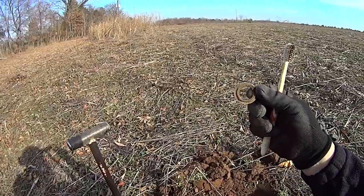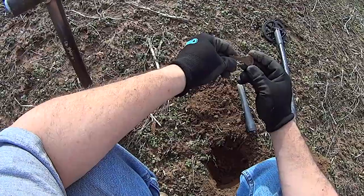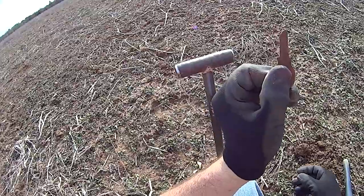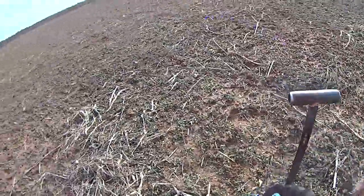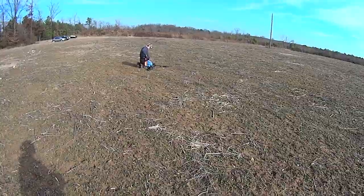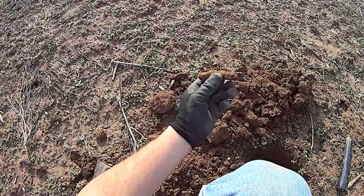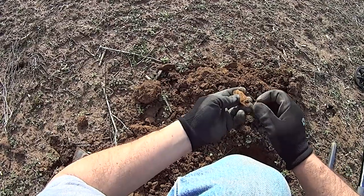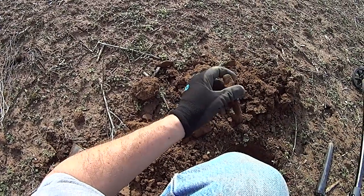Anyway, cool find. I'll take it. Stand by. Alright, I just found a key and it appears to be a blank on the front of it. Wind just picked up. Stand by. Piece of iron. I don't know, it kind of looks like it may be hollow on one end.